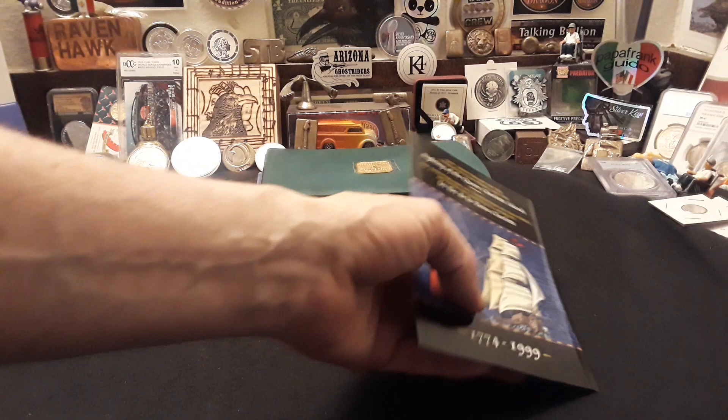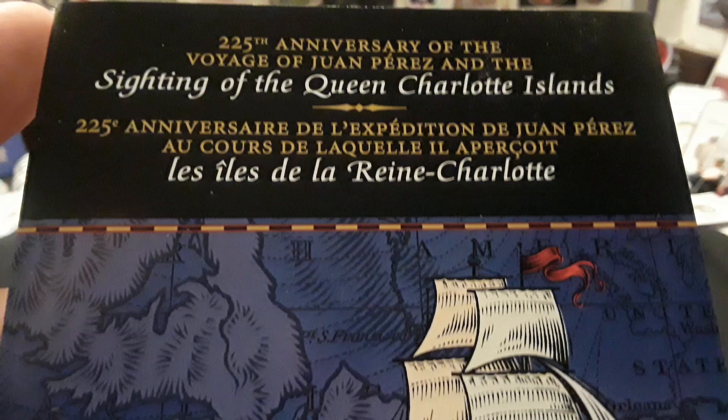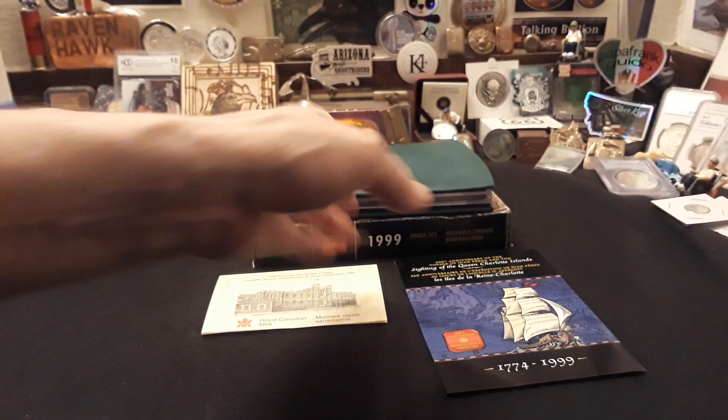Hey everybody, Raven here, and today I want to share with you my 1999 Canadian Royal Mint Ultra Premium Set. This thing is awesome. It is a commemorative for the 225th anniversary of the voyage of the Juan Perez and the sighting of the Queen Charlotte Islands.